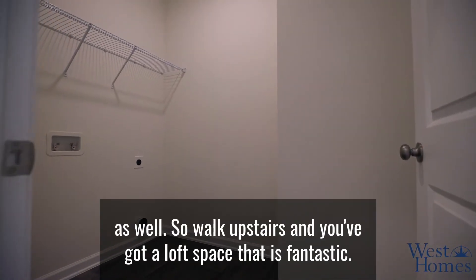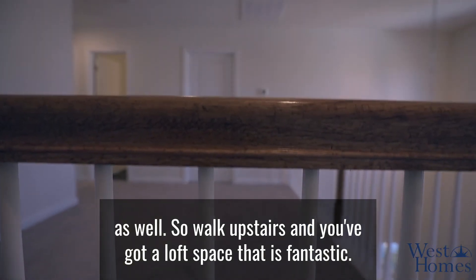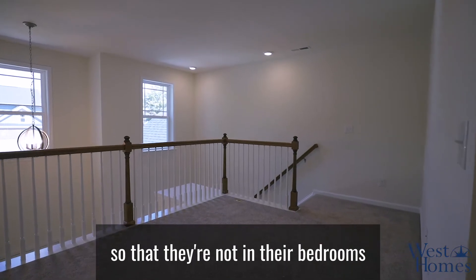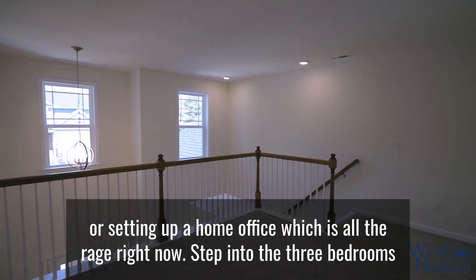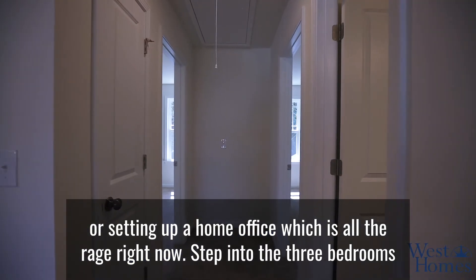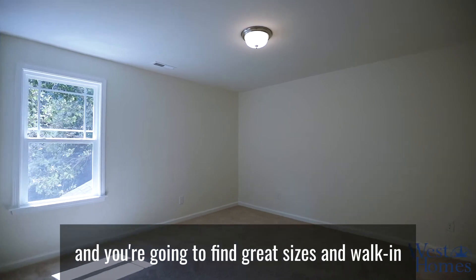There's a great size laundry room as well. Walk upstairs and you've got a loft space that is fantastic — it's perfect for putting the children's computer so that they're not in their bedrooms, or for setting up a home office, which is all the rage right now.